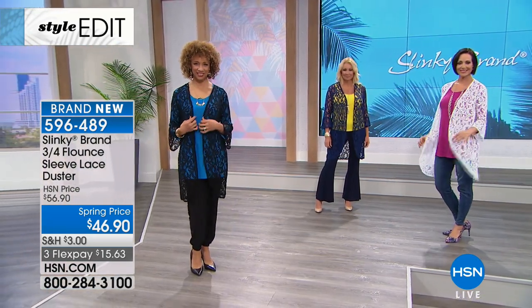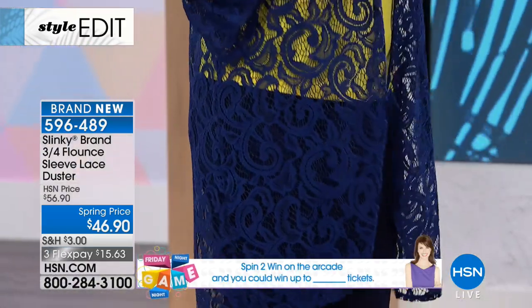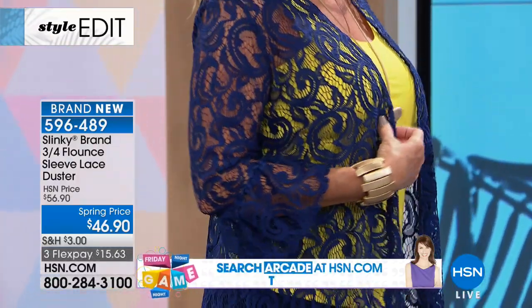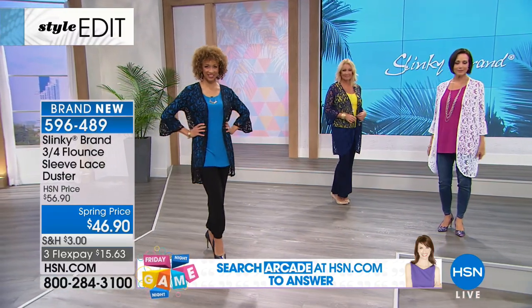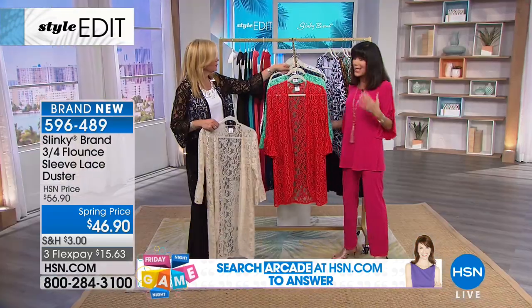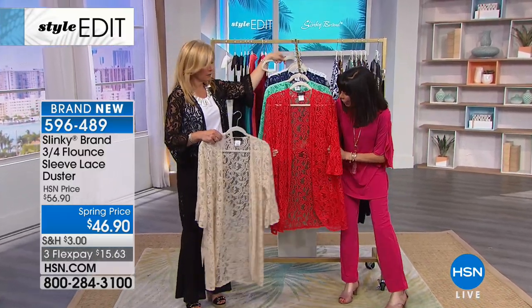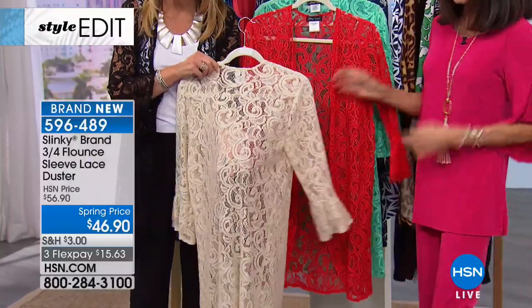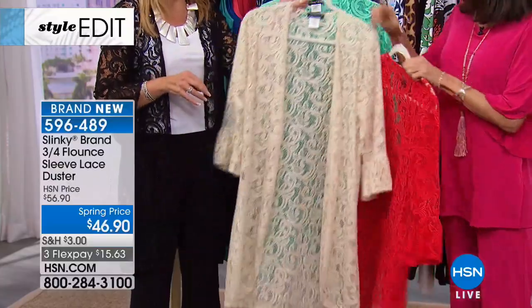It's a stretch knit with about 6% spandex. You're not only getting a beautiful piece — but it's a really dimensional textured lace. It is so expensive-looking. This is my favorite — I'm loving this stone. We have to show you because Jackie put it on over the black flare flounce pants. Look at it with the flare pants.